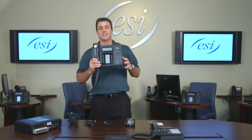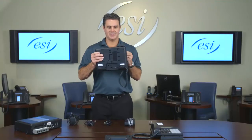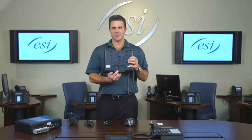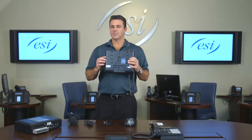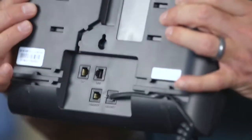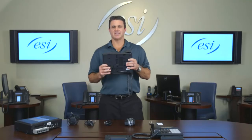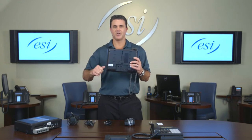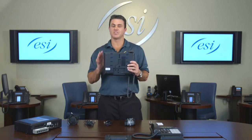Next I'm going to show you the 60 digital phone. Turning it to the back: your handset plugs into the port that says 'handset,' you have a headset port where you can plug in any headset — popular ones are Plantronics or GN Netcom. You also have a line key port and an expansion port. Think of a receptionist with many employees — you can daisy-chain expansion consoles from that port, each with 60 programmable buttons, giving you up to 120 extra buttons.